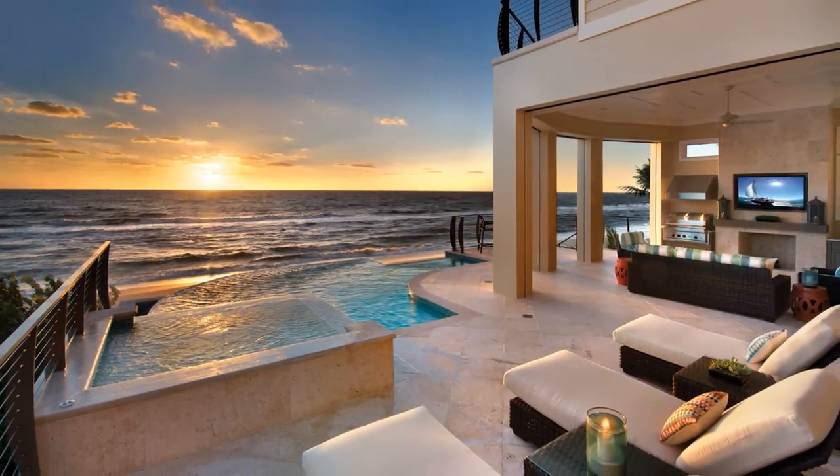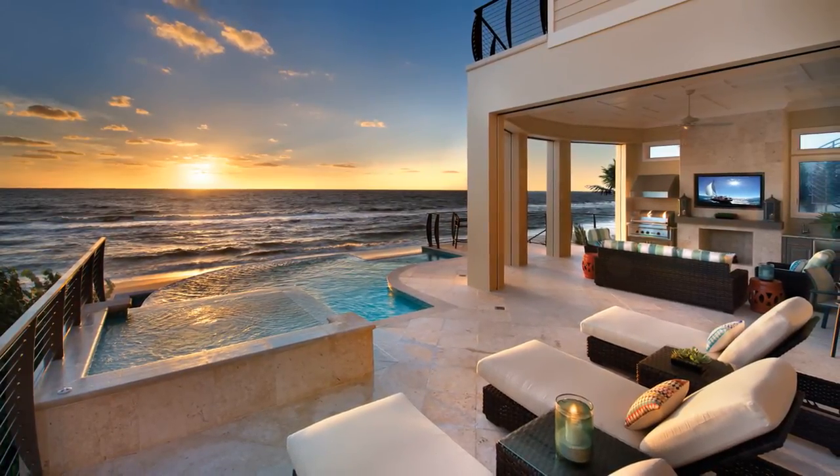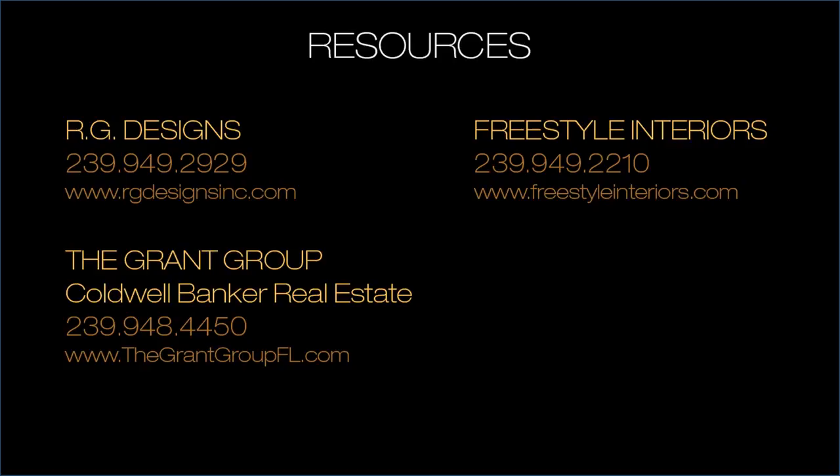This gulf front home is comfortable and unpretentious. It is truly coastal chic. For more information, call or visit us online.